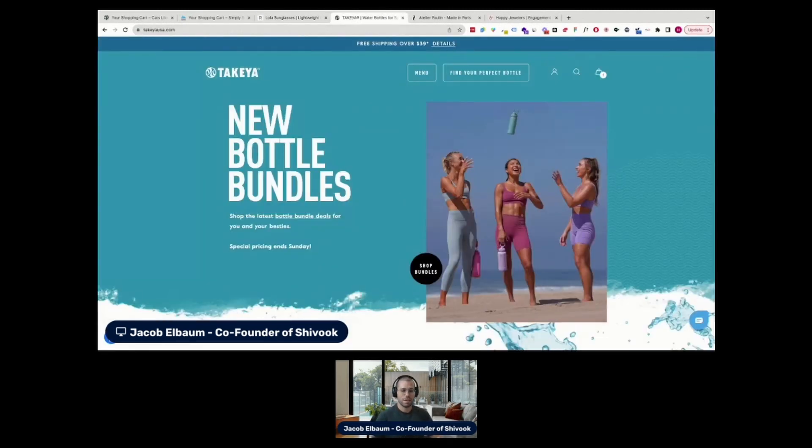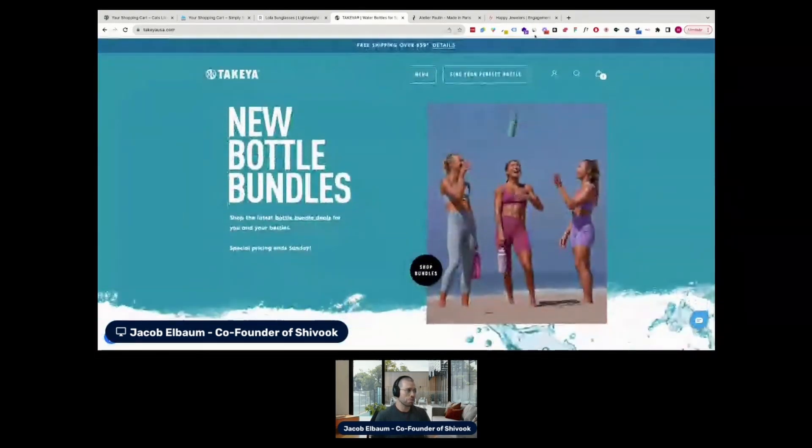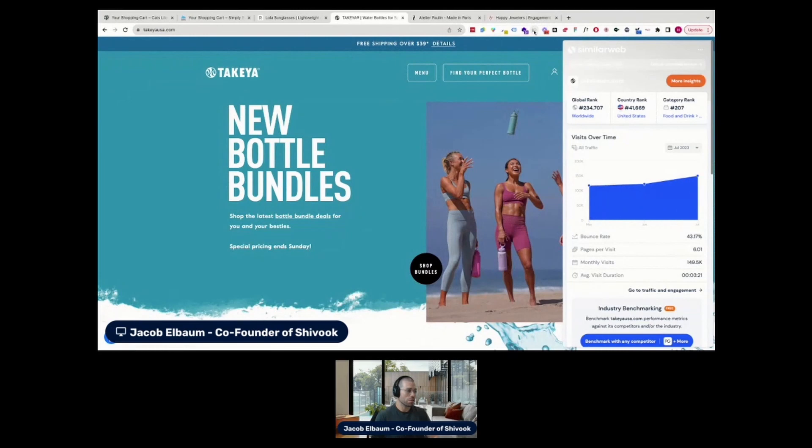Taking a look at Takeya — not sure exactly how to pronounce it. I notice they have Shopify. I don't know if they're headless or not, but it does seem like a quite unique template, so it could be headless. Not really that important for the sake of this.